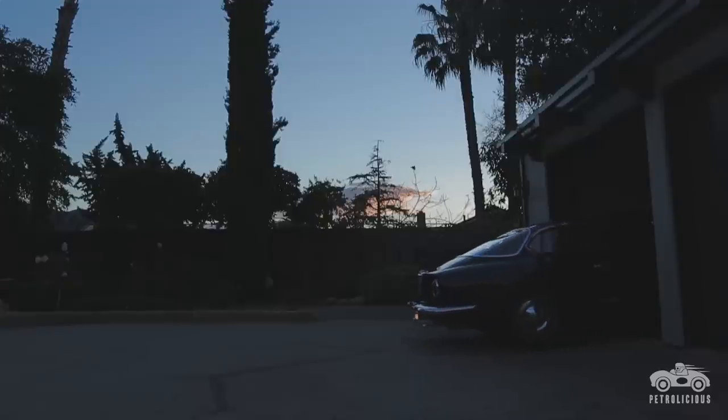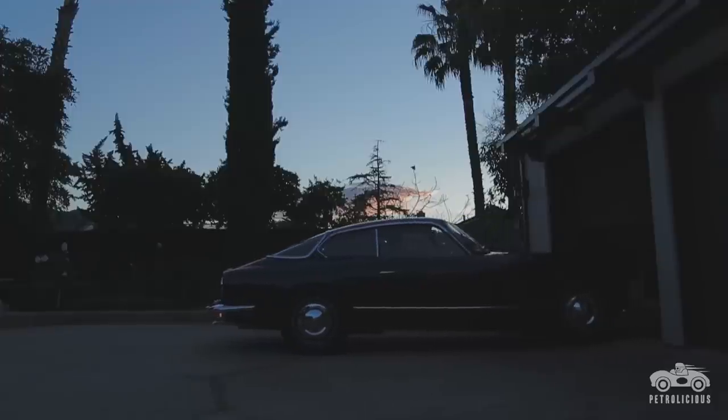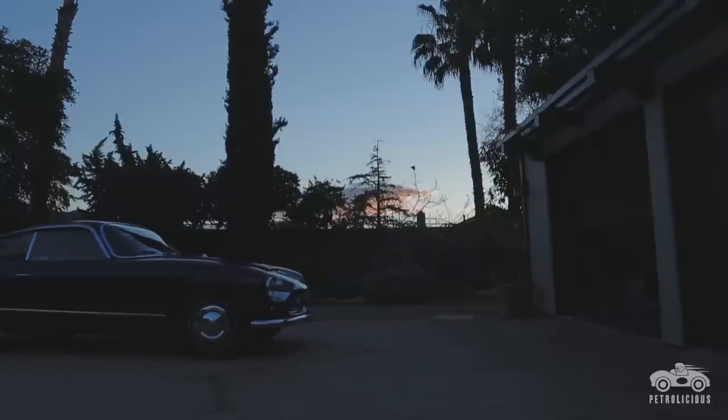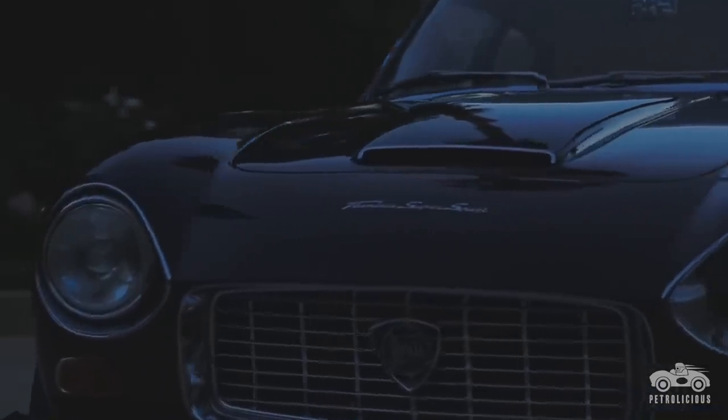First thing you notice is the cam tail. As you come up, the beautiful aluminum body, these moon-type hubcaps where you might see a reflection of yourself. Then you come across the Zagato insignia on the side. Come around the front — just gorgeous recessed headlights and a very rounded front with the Lancia grille.